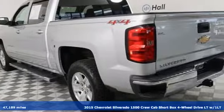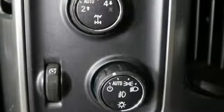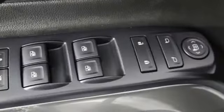And get ready for an impressive combination of features: automatic transmission, electronic shift on the fly, Ecotec3 engine, aluminum wheels, Bluetooth wireless audio streaming, and power heated mirrors.